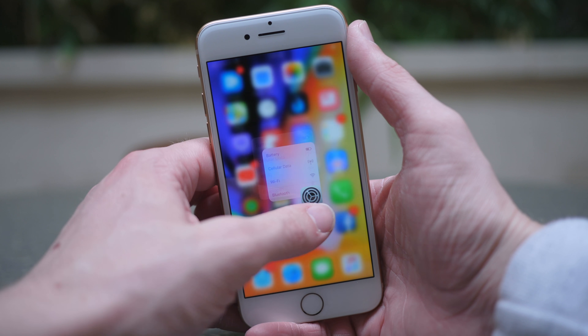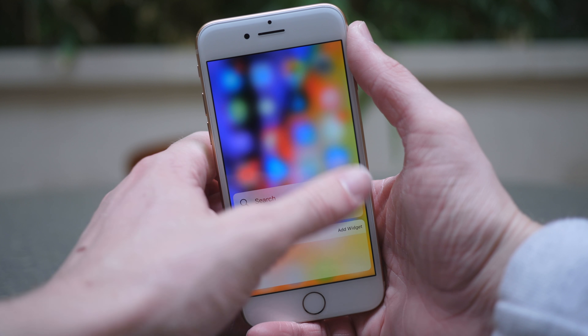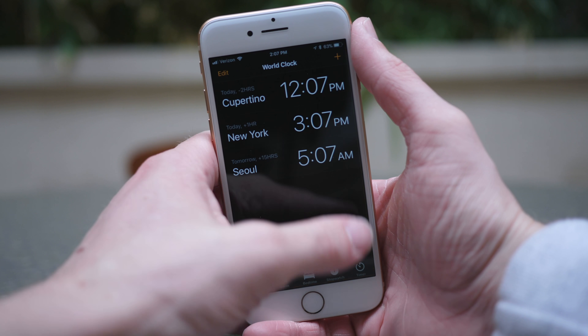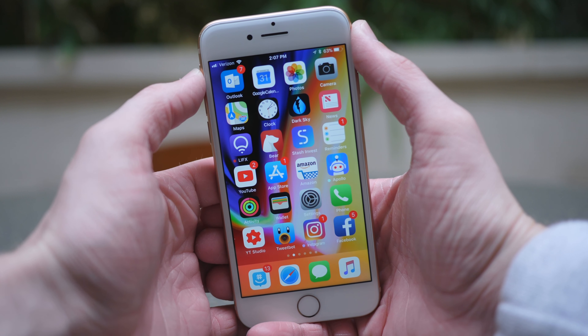Anyway guys, as of right now, that is everything you should know about iOS 11.2. If you enjoyed this video, it does help me out if you drop a like down below, and of course hit subscribe for more videos in the future. I've been Sam, I hope you're doing great, and I will talk to you in my next video.